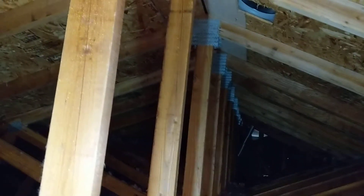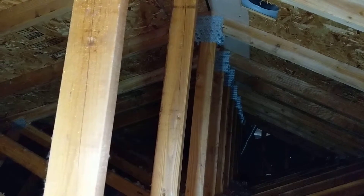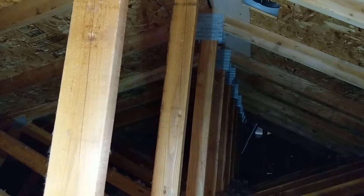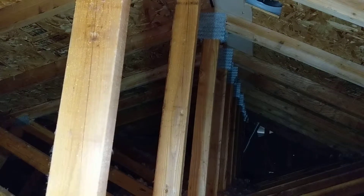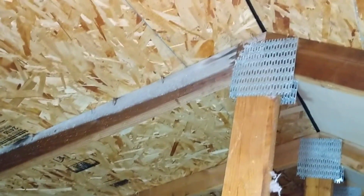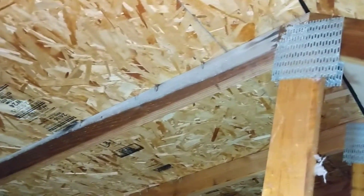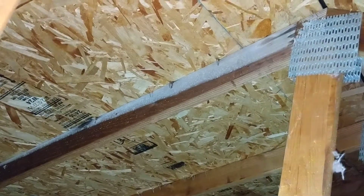The first challenge is that if we're counting the number of trusses from the back of the garage forward, at the 2, 4, 6, 8, 10 — called the 11th truss — we have an area of organic growth. Here's the white mold along the backside of this truss.